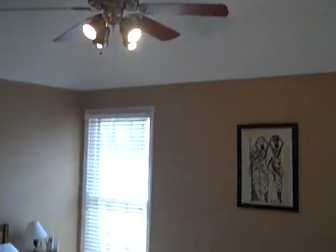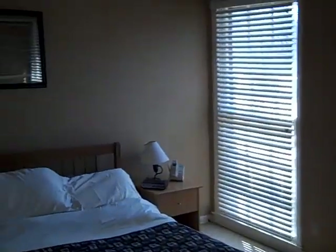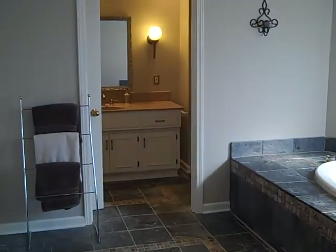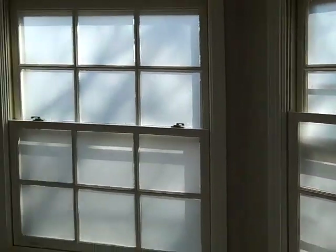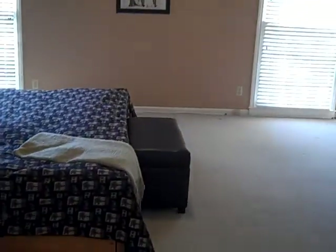The master bedroom has a coffered ceiling with just a slight vault, a ceiling fan, and two windows. It measures thirteen by fifteen. Into the master bathroom, which is eleven by fourteen — it features a slate tile floor, an extra deep bathtub, lots of windows for natural light, dual closets (his and hers), a shower, and a separate toilet closet.